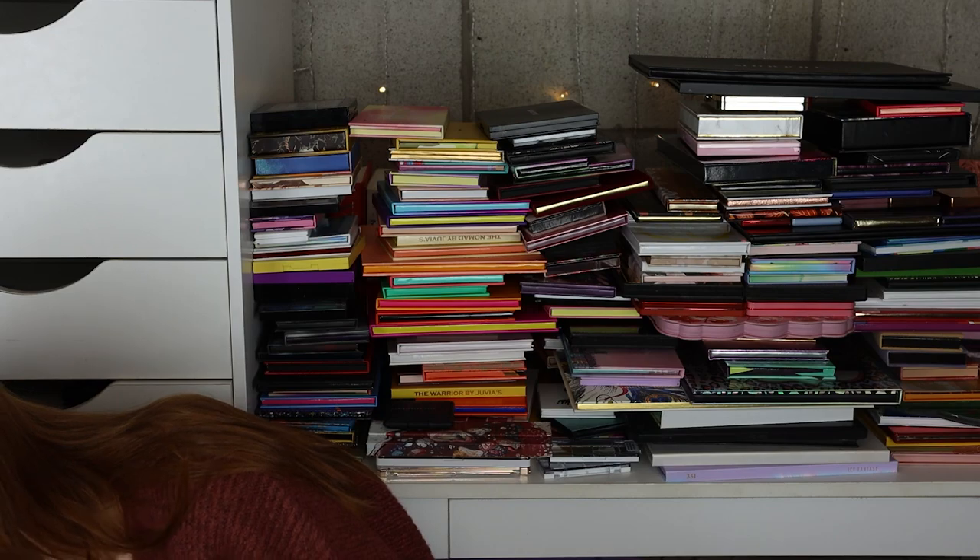This is probably going to be my longest video ever because I decided to just go ahead and do it. Today we're going to be doing my entire eyeshadow palette collection. I didn't even realize how bad it was — I just love eyeshadow so much. Eyeshadow palettes are like my favorite thing when it comes to makeup. I'm honestly a little bit overwhelmed so I think I'm just going to jump right in.